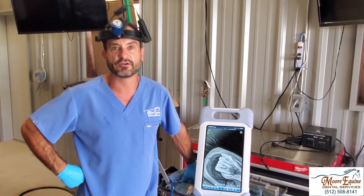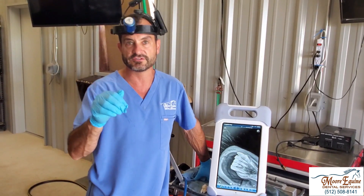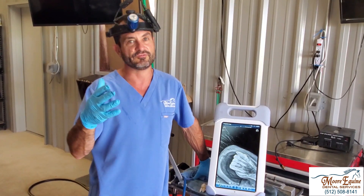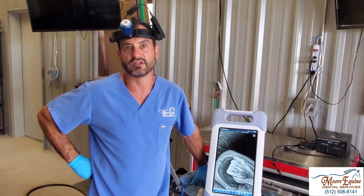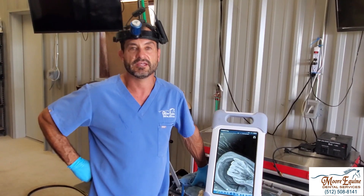For owners that are scared or reluctant: if you have this disease condition in a moderate to severe form — sometimes the milder ones you can leave the teeth — but for the moderate to severe forms, if you take out those affected teeth, virtually every single time you will see some improvement in the horse. Even if you don't think they're having issues, I promise you that they're having issues.